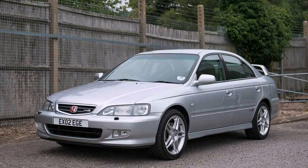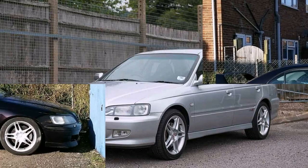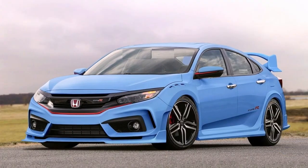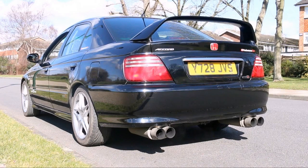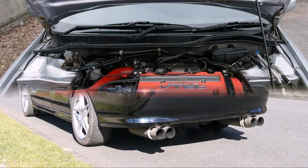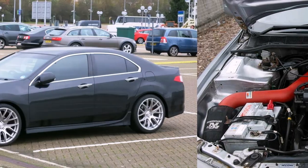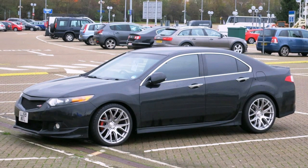Finished? Good. So now you'll be aware of the fantastic underpinnings that make the Type R so special. And that's before we even get started on its impressive heritage, building on a successful BTCC tie-in as well as the years of Type R lore before that. With all this in mind, you'd be forgiven for feeling a little let down upon climbing aboard your first Accord Type R.